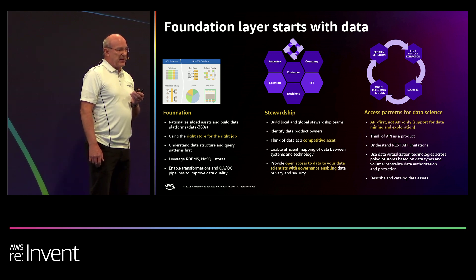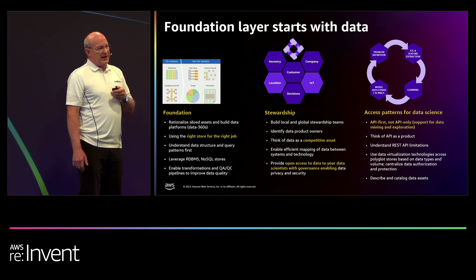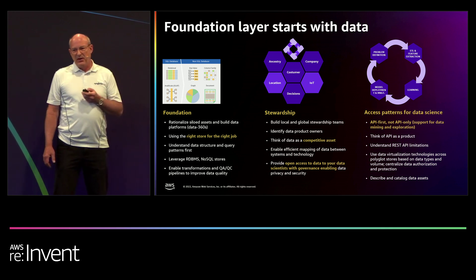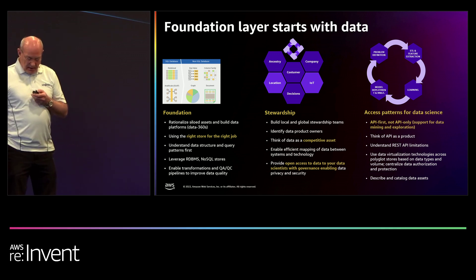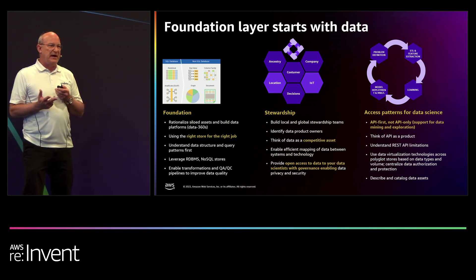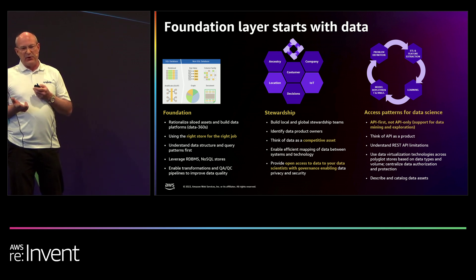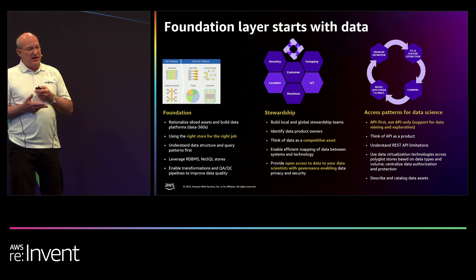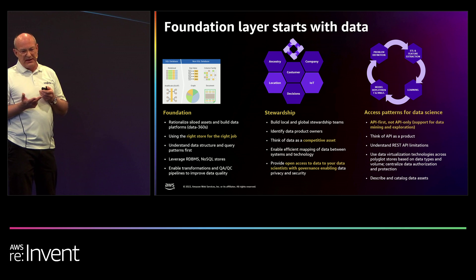We need to build up stewardship around that data. The key component there is data platform owners. The old way we did things, the owners were aligned to applications, not to data — so creating these data product owners was key. And then access to the data: we have multiple access routes — applications, BI tools. But the other is for data scientists who want to do data exploration, access to all the raw data, looking for new patterns and innovations.